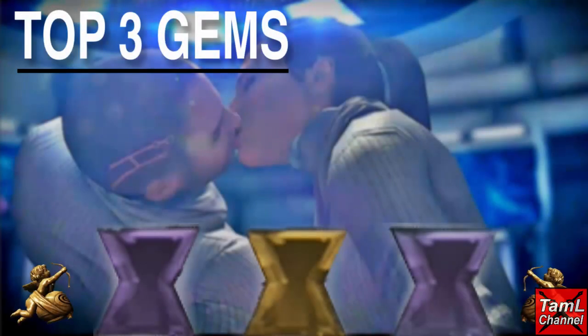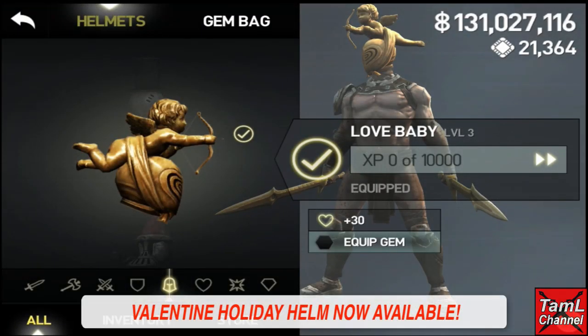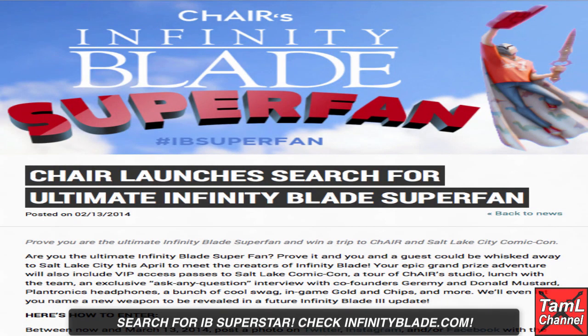On to some latest Infinity Blade news. First of all, there's the Valentine's holiday helm now available for both Cyrus and Isa, called the Love Baby. It's pretty cheap, it's got a hexagon slot, and it's a good idea to get it so you can add to your mastery and level up more.